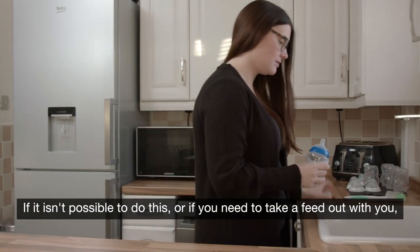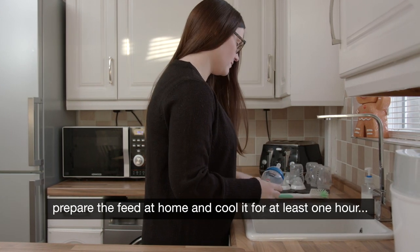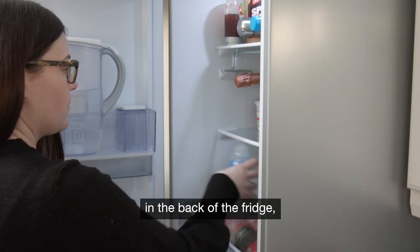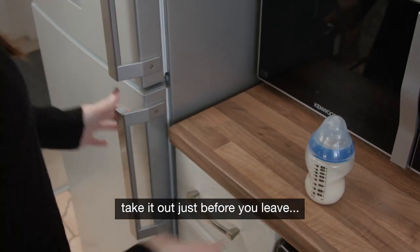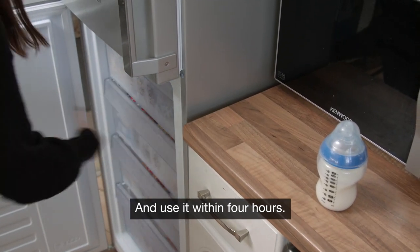If it isn't possible to do this, or if you need to take a feed out with you, prepare the feed at home and cool it for at least one hour in the back of the fridge. Take it out just before you leave and carry it in a cool bag with an ice pack, and use it within four hours.